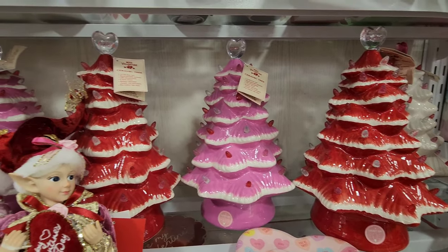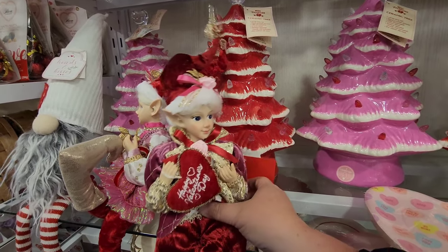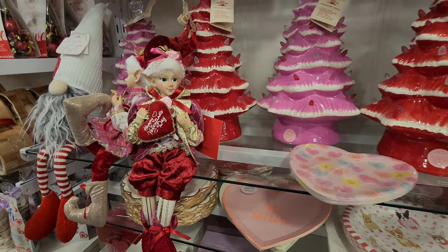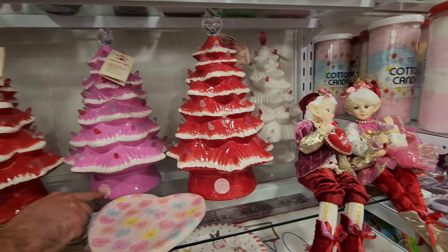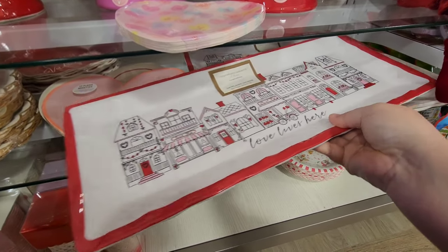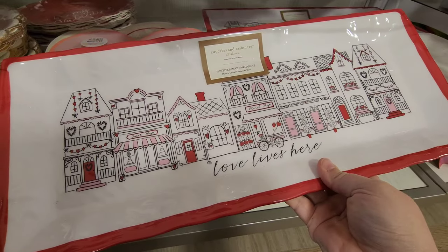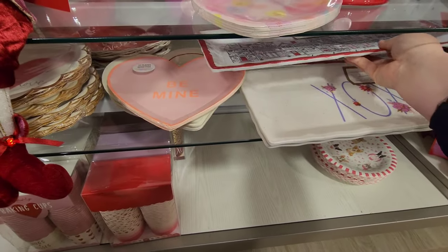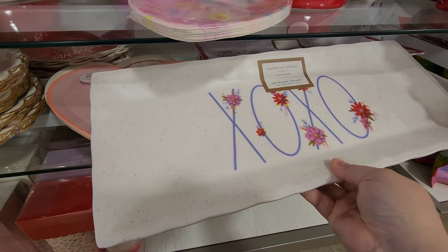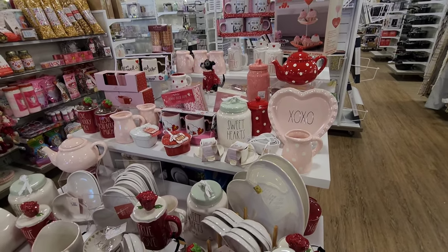They've got some little figures - are these elves or fairies? I'm not sure. They've got a bunch of them. There are these ceramic little trays that say 'Love lives here' - that's cute, it's got like a little neighborhood. And then 'XOXO.' There's a big display out here in the middle.